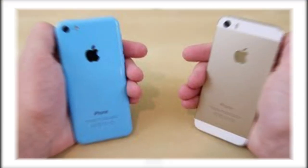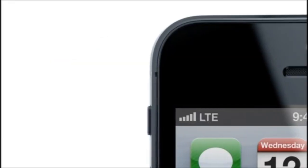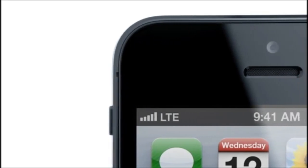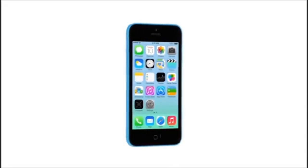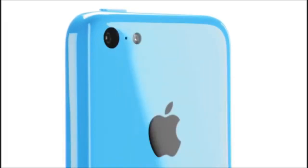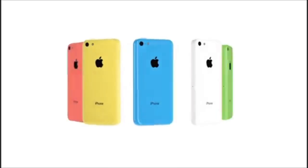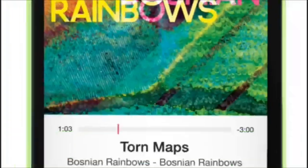Then came the 5S and 5C. Apple sold 9 million units in the first week between the two models. The iPhone 5C had a plastic shell intended to be more economical, available in four colors. The 5S introduced Touch ID, dual flash, and slow motion video. It also included the M7 motion coprocessor, opening new opportunities and saving battery life.